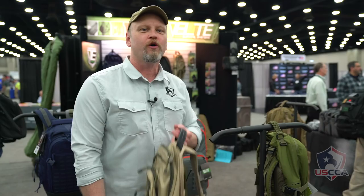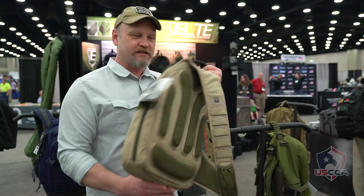Hi, I'm Kevin Michalowski here at the 2018 Concealed Carry Expo in Louisville, Kentucky, looking for three cool things we can find at the Expo today.